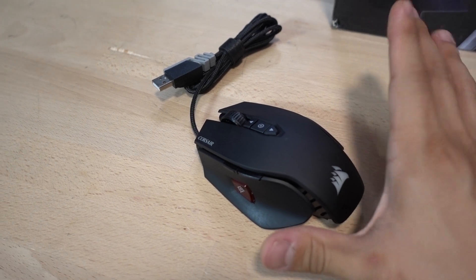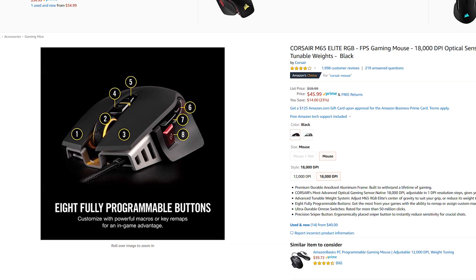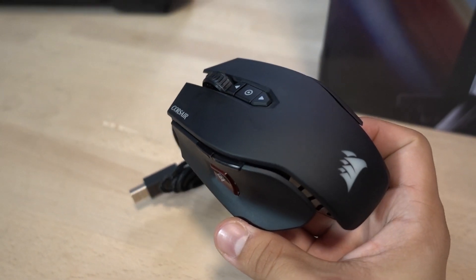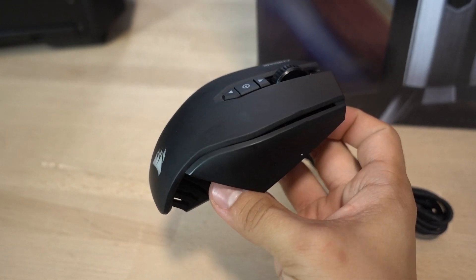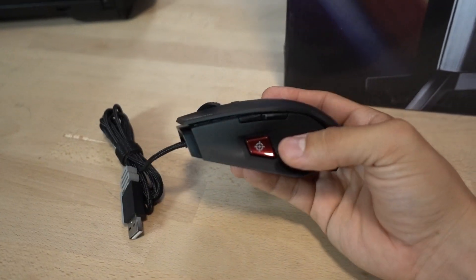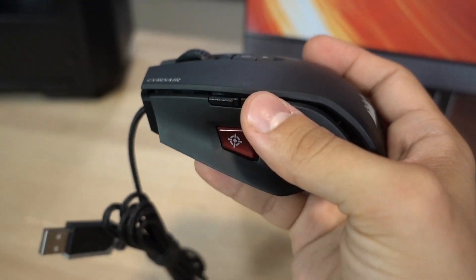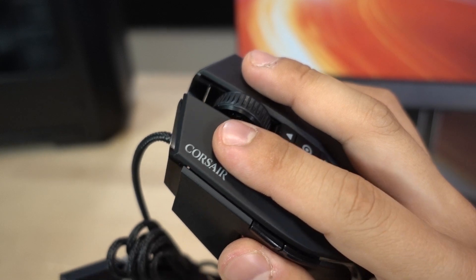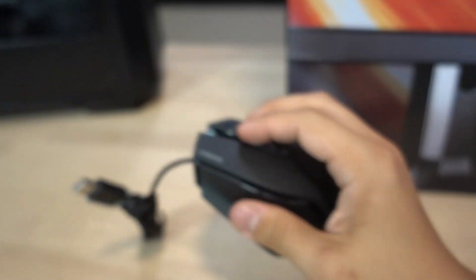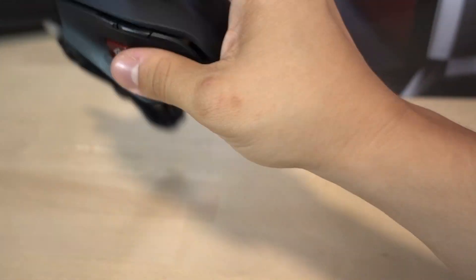Moving on to peripherals, we'll start with the mouse. I requested the Corsair M65 Elite RGB but it didn't arrive, so I'm using my personal M65 RGB, which has the same shape that I absolutely love. It's more of an FPS mouse, so if you want something MMO-centric look elsewhere, but it has a sniper button, front and back buttons, adjustable DPI, and the Elite features an 18,000 DPI laser sensor with Omron switches. They feel very clicky with perfect resistance, a nice scroll wheel, braided cable, and a tunable weight system on the bottom.